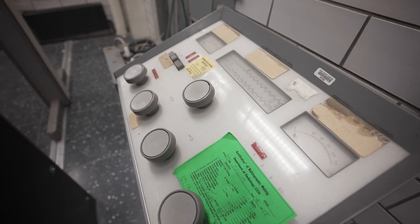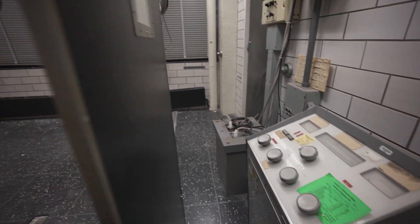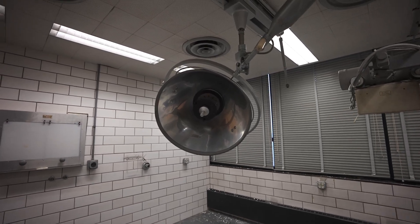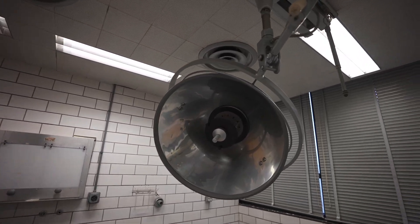This is an old control panel for an x-ray machine. You can see the radiation stand right here and the operating light on the other side where they would actually take the x-ray.